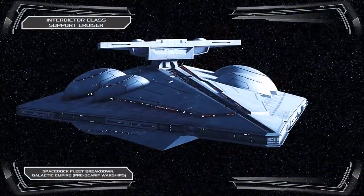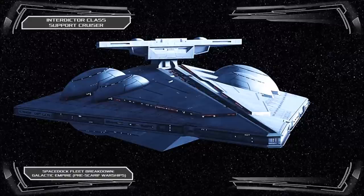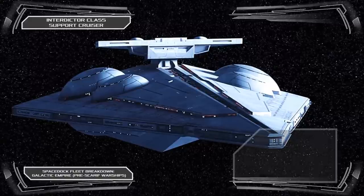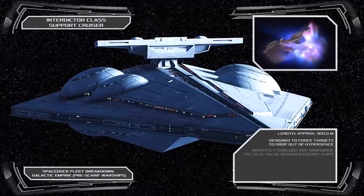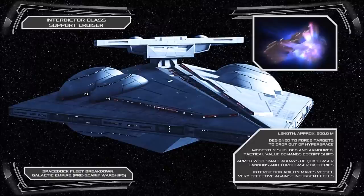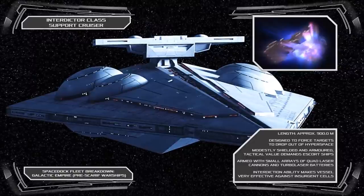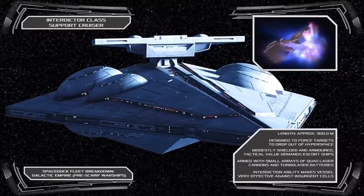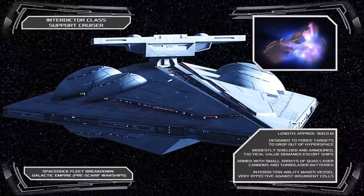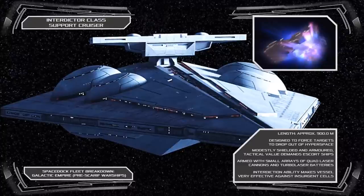The second and perhaps most renowned of the early Empire's specialist warships is the Interdictor Class Cruiser, a vessel designed specifically to force hostile starships to decelerate from hyperspace through the use of shipboard gravity well generators. The advantage of such a vessel against hostile insurgents who typically favour hit and fade tactics cannot be overstated, as it allows the Empire to eliminate valuable rebel starships which might otherwise have escaped the field of battle. Much like the Quasar Fire however, the Interdictor lacks substantial armament or defences, and as such requires near constant escort.